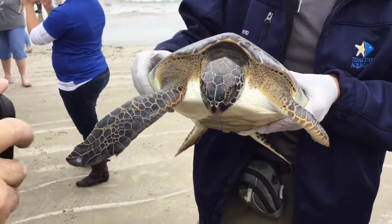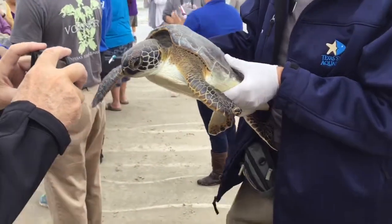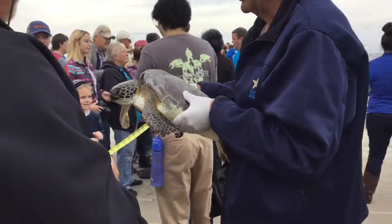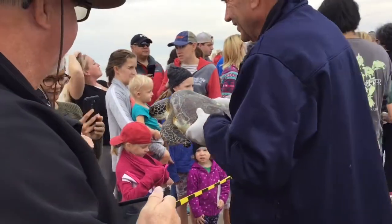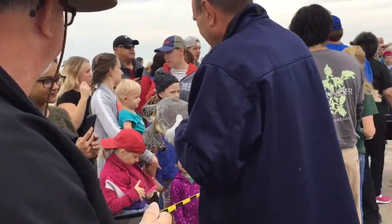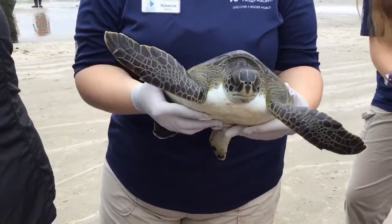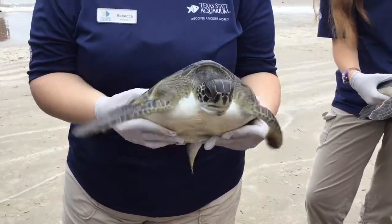That was the last one. He's too heavy — I'm not going to be able to hold it. Do a lot of damage. Hello, adorable.